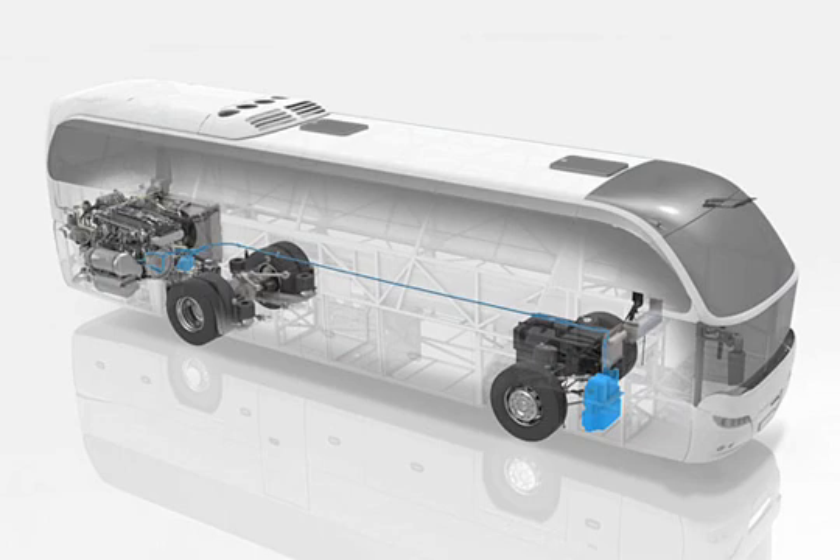A new feature of the coach is the use of the additional operating fluid AdBlue to reduce nitrogen oxide. The tank sizes for the non-toxic and non-hazardous urea solution are matched to the diesel tank volume.